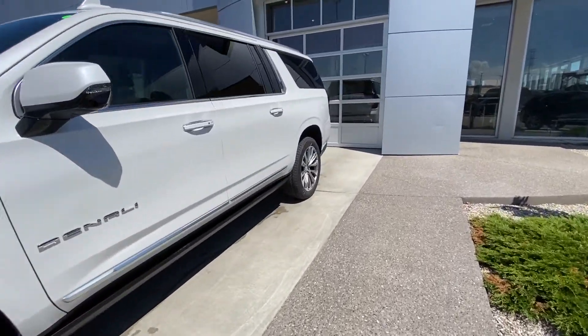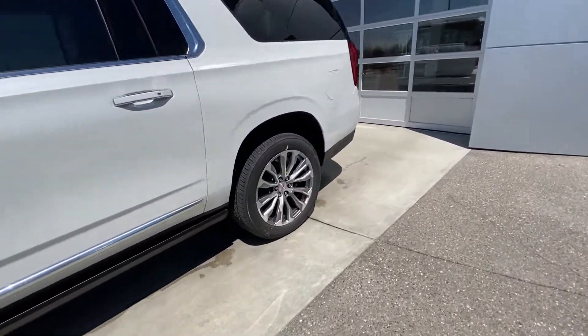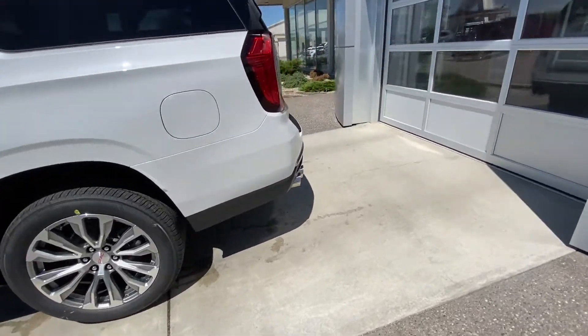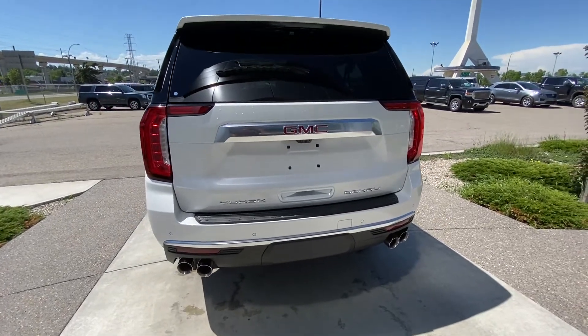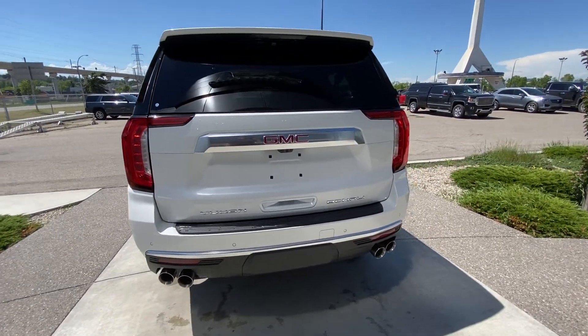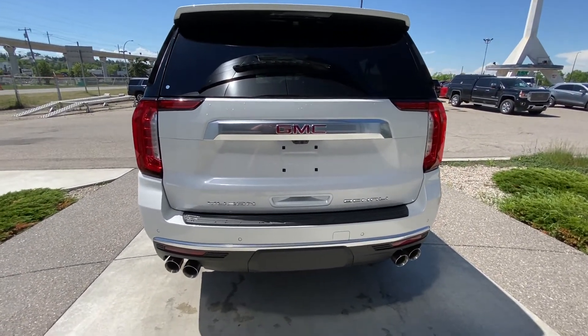Making our way to the back of the vehicle. Rear tinted privacy windows — this is the XL so you've got the longer platform as well. At the rear, a quad tipped exhaust system, parking sensors, trailer tow pack, LED brake lights, power tailgate and 360 degree camera system.